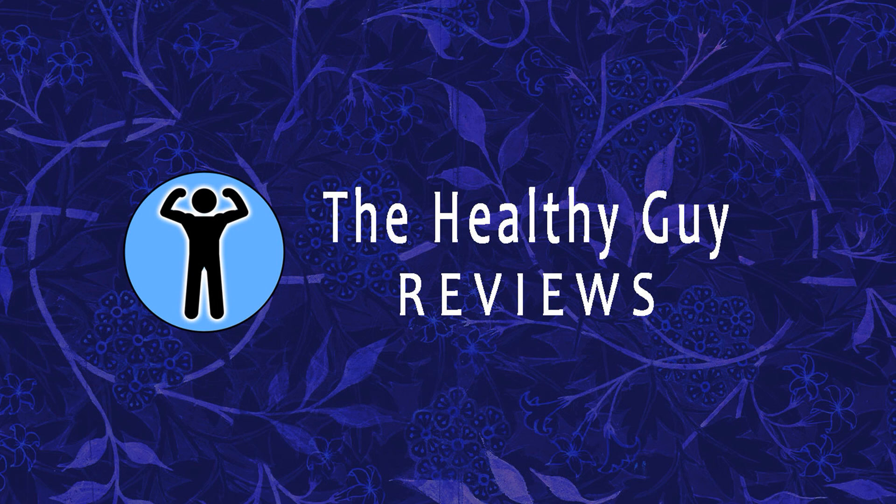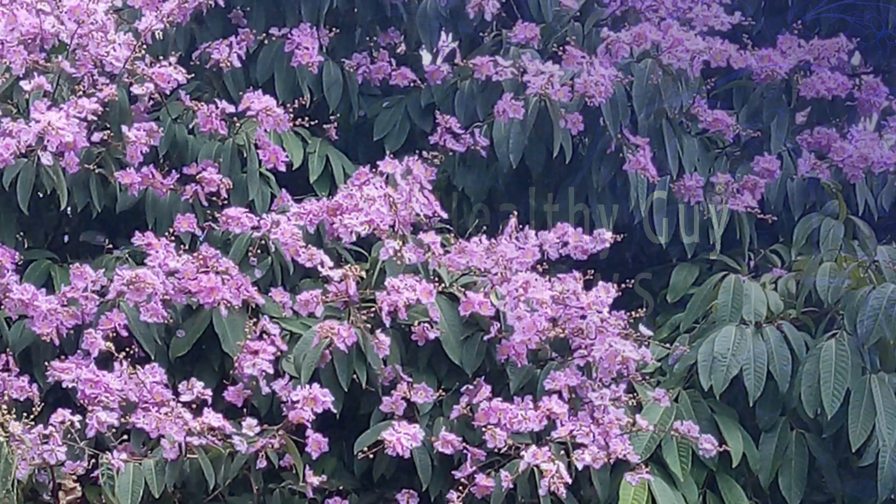Hello, this is the Healthy Guy Reviews channel and today we are going to learn more about a plant which has amazing benefits for the human body: Banaba.